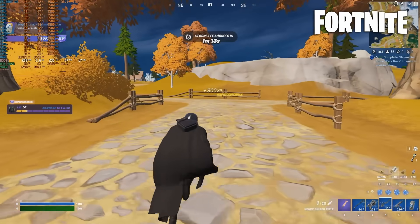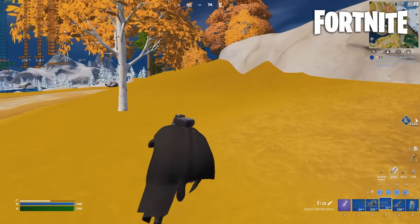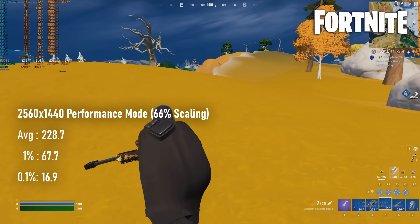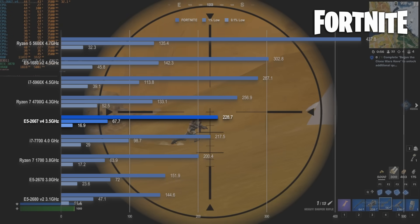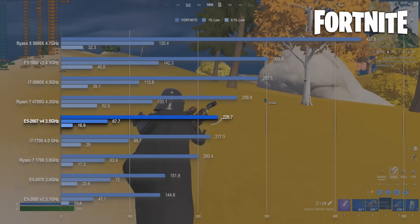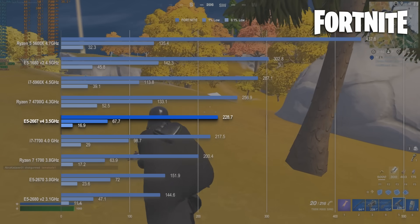I'm still none the wiser about what specific attributes make for a good Fortnite CPU, but this is pretty decent. At 228fps on average, the E5-2667V4 is in the same company as the i7-7700 and way above first-gen Ryzen. In fact, this is three games straight in which the admittedly once very expensive Xeon beats the former 8-core budget king from AMD.